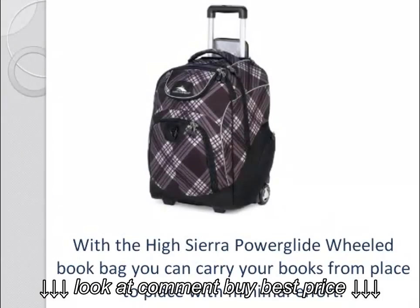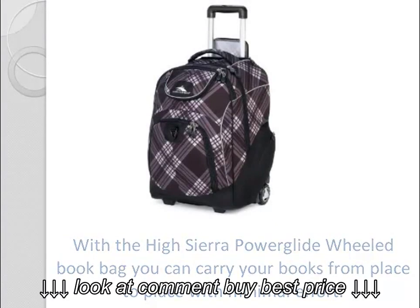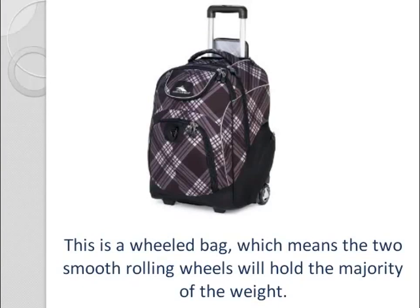With the High Sierra Power Glide Wheeled Book Bag, you can carry your books from place to place with minimal effort. This is a wheeled bag, which means the two smooth rolling wheels will hold the majority of the weight.